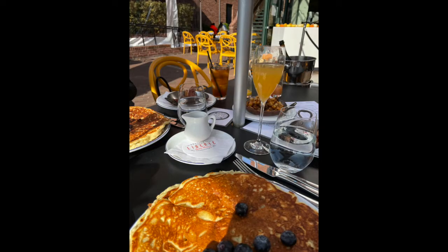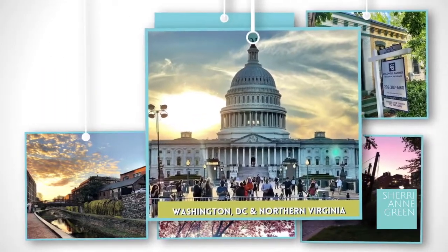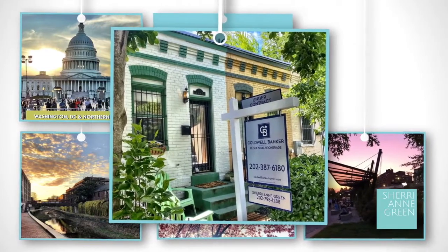One of the hidden secrets of Georgetown though are its great restaurants. Today I want to tell you about my favorite restaurants south of M. I'm Sherri Ann Green with Coldwell Banker. Welcome to my YouTube channel that guides home sellers and home buyers in Washington DC and Northern Virginia.